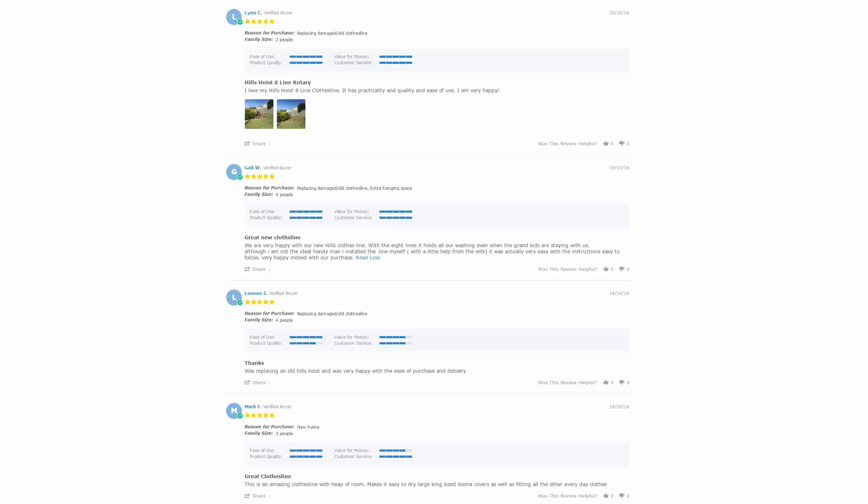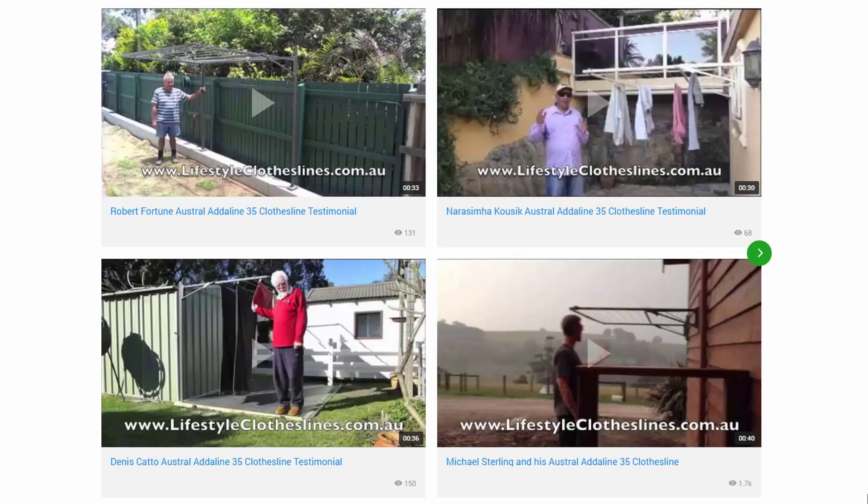With over 5,000 reviews available on the Lifestyle Clotheslines website, you can see what people are saying about products and whether a particular product is going to be suited to your home or your situation. Be sure to check out the reviews, which are on all of the product pages just under the description area. You can also find a big selection of customer videos on Lifestyle Clotheslines — these are great for checking out to see what other people are saying about products and whether they are going to be a fit for your home and your situation.